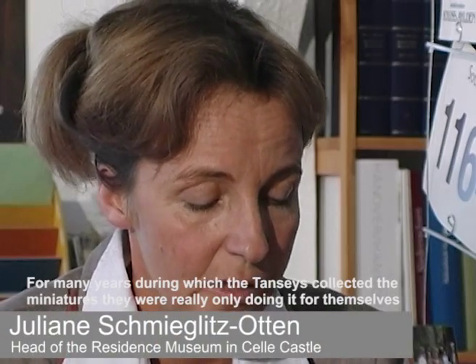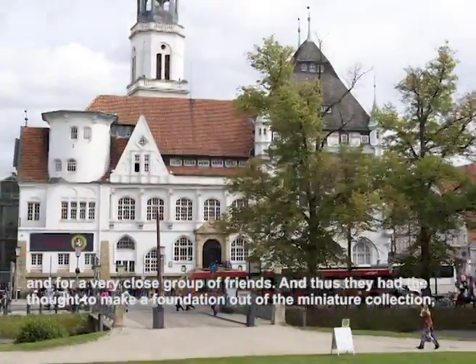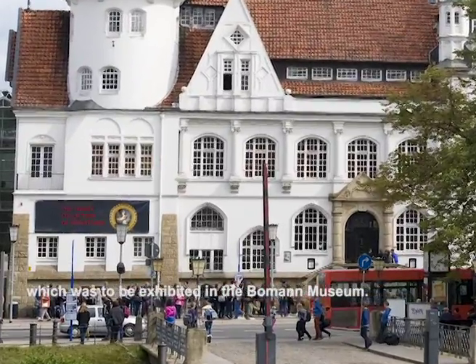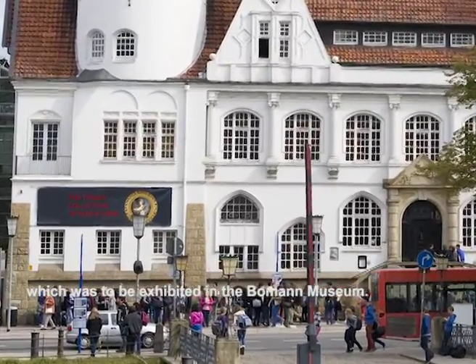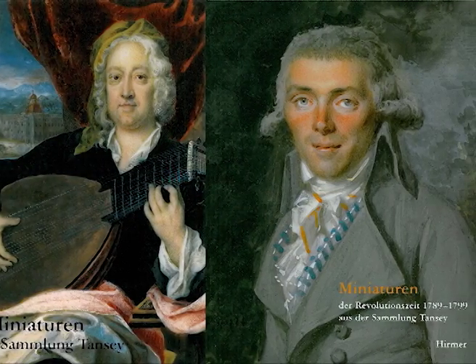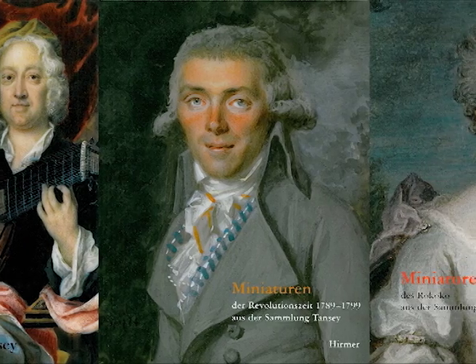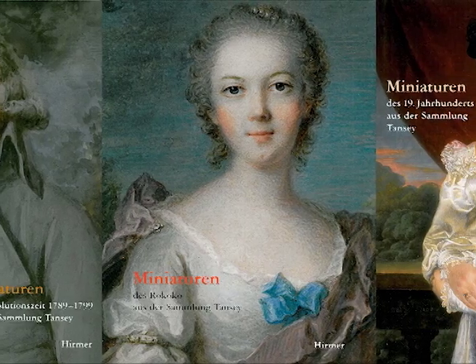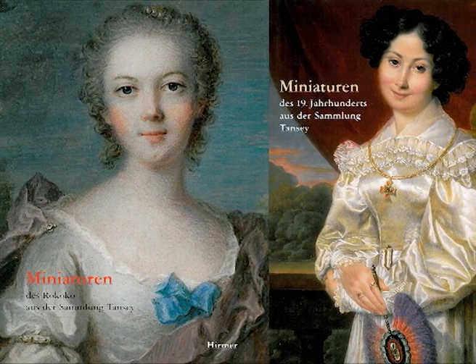The Tensey collection was originally kept only for themselves and a very close circle of collectors. So the idea arose of making a foundation from this miniature collection, which should be established in the Bohmann Museum. In 1997, part of the collection was then handed over to a foundation, thus guaranteeing a comprehensive academic rework and editing. Comprehensive catalogues were published to accompany the changing thematic special exhibitions, presenting new research findings about individual artists and their places of work.